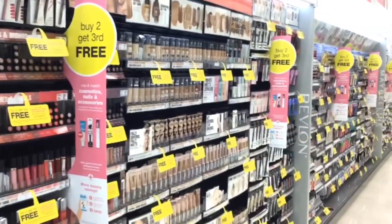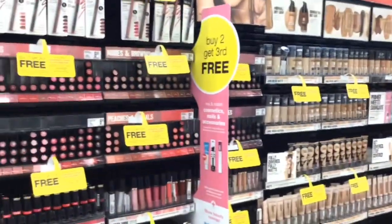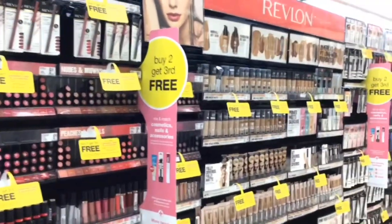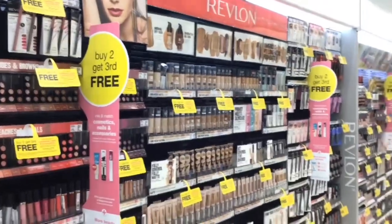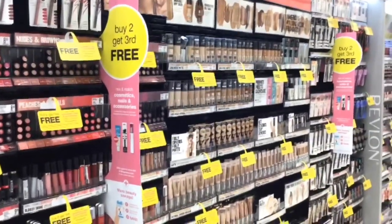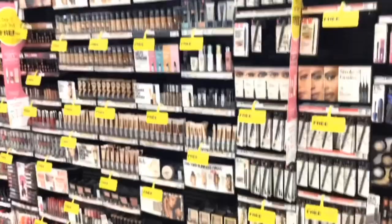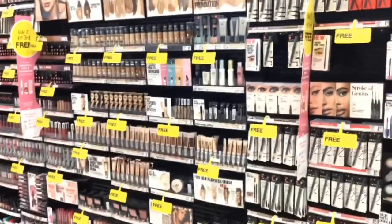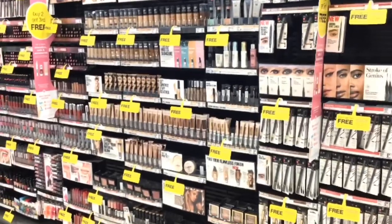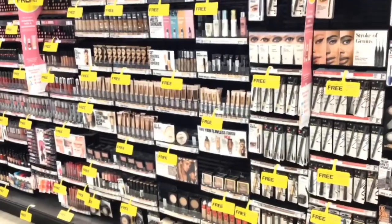This month all cosmetics, nails, and accessories are buy two get the third for free. Every time you buy two items you'll get the third one for free, so don't forget to pick up that third item. This will also be a very good deal for the beauty event because you'll get more for your money. I will be making a separate video going over all the digital coupon deals for the beauty event with scenarios for beginners, intermediate, and advanced.